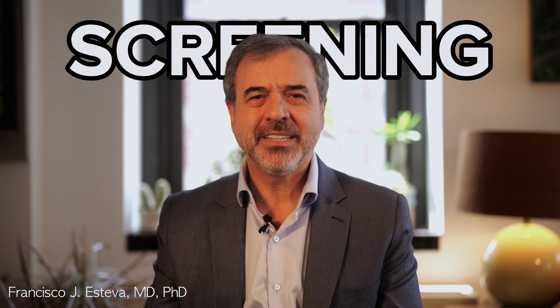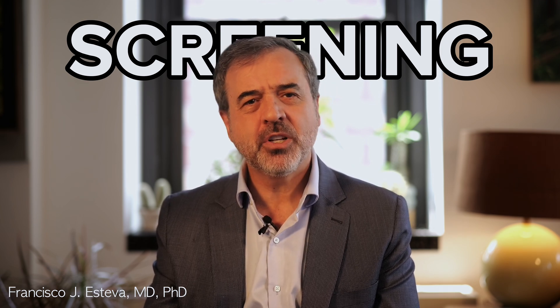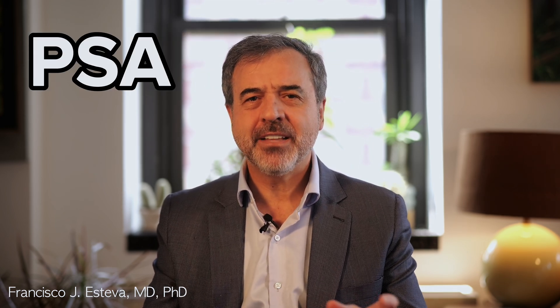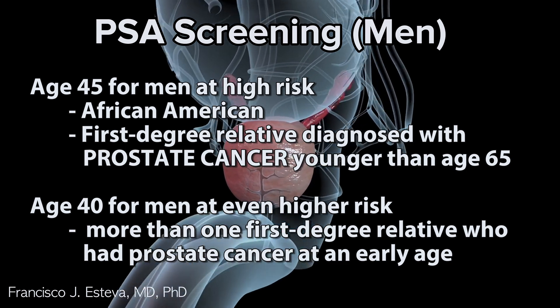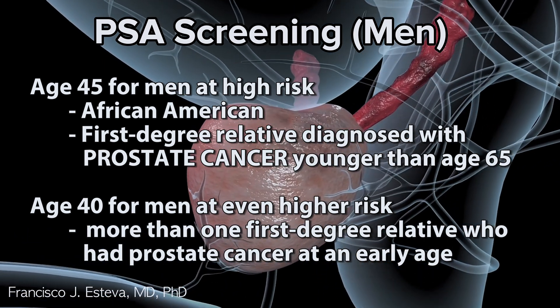Screening biomarkers help detect cancer in an early stage, providing crucial information that points to the presence of the disease in healthy people. For example, prostate-specific antigen, or PSA, is a biomarker that can be used to screen for prostate cancer in men at high risk based on their family history and ethnicity.